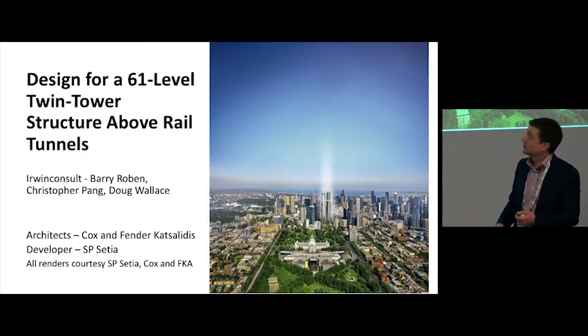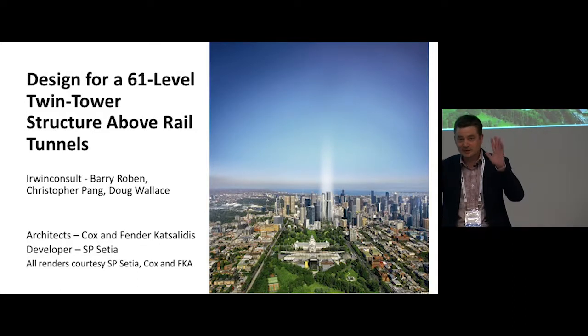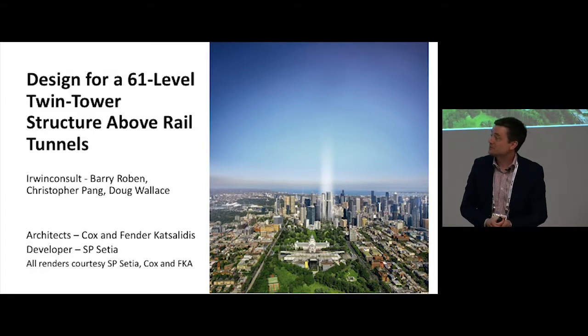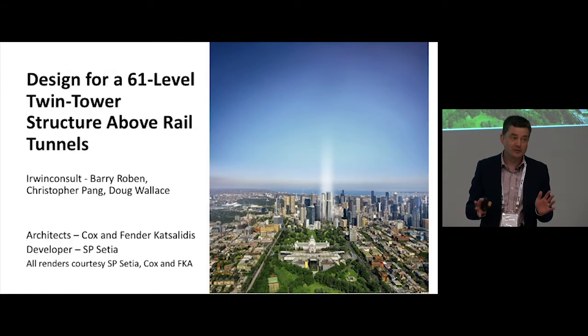This is our project. It's the beautiful building with the ray of light out of the sky onto it — it's that good a project, the sun shines just on it. It's on a fantastic site right at the north end of the CBD and we're building a twin tower development on it.